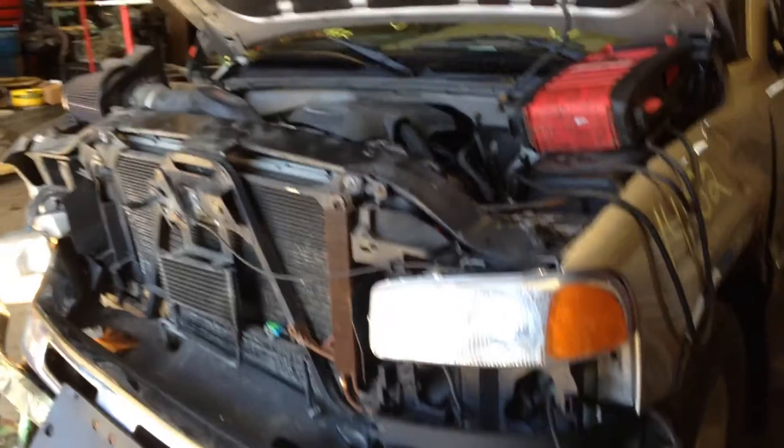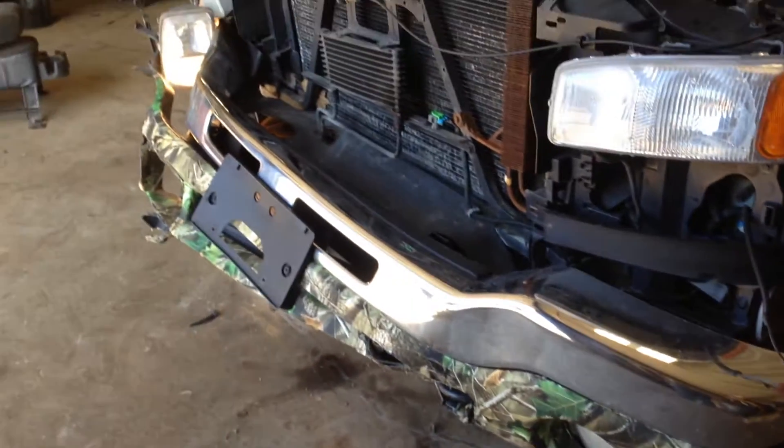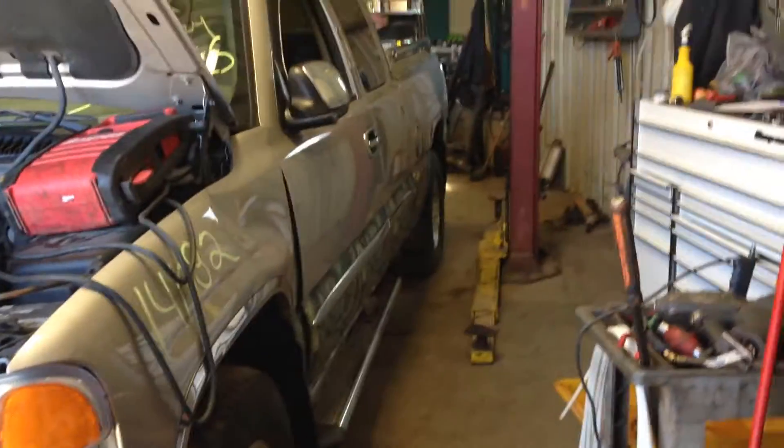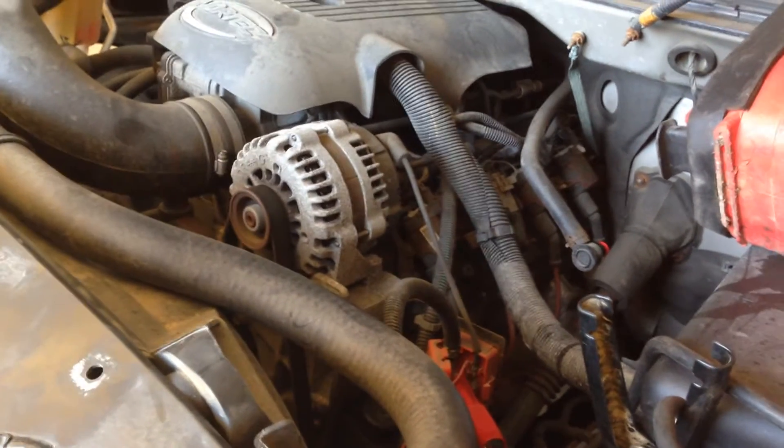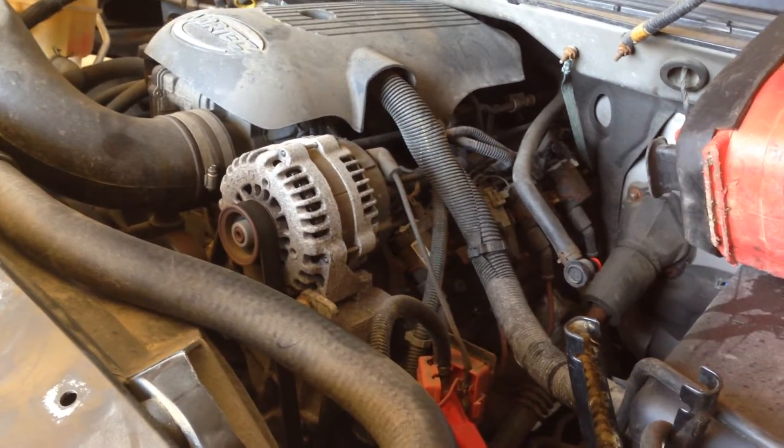Hey, and welcome to Just Chevy Trucks. Look what we have for you today. If you're into camo, boy, we have got camo. What I'm excited about is another B engine. This is an L33 — all aluminum, aluminum block, aluminum heads.